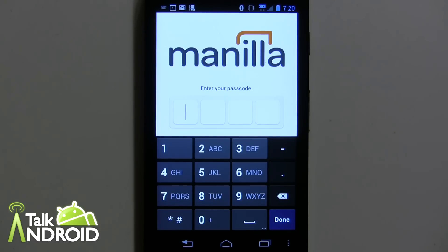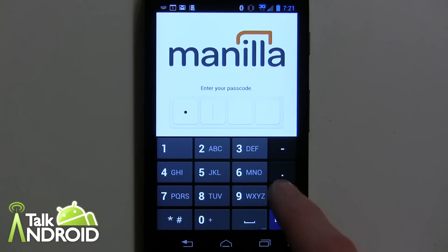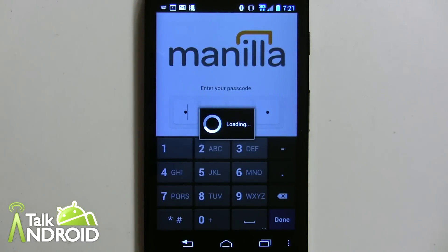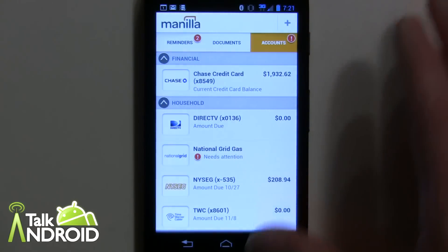Since there is going to be some sensitive data available, you do have to enter a passcode in order to get into the app. You can set it up for whatever code you want — right now I have it pretty simple: 1-2-3-4, really simple there for testing purposes.